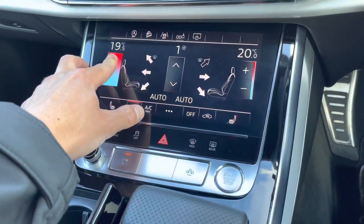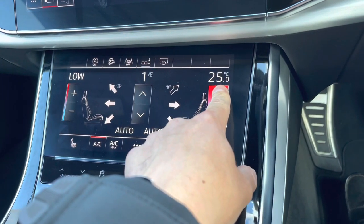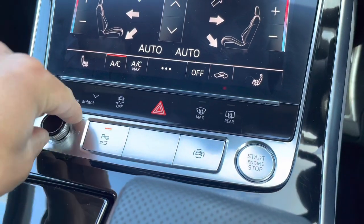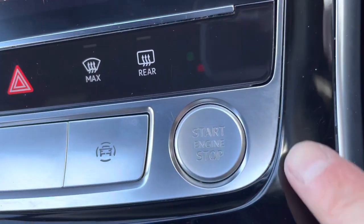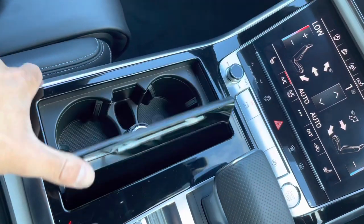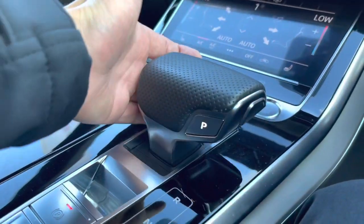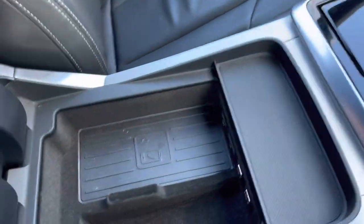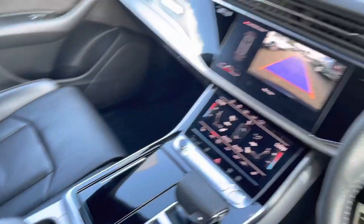Moving down to our climate control — this is all touchscreen as well, where you can set various temperatures within the vehicle. As mentioned, the front seats are heated. This is our main volume control, and this car is keyless, so as long as you have your car keys with you, press this button and the car will start up. Under here we do have two cup holders plus the 12-volt plug socket. The car is automatic, you've got your parking brake, and finally we do have the Audi phone box — put your phone on there and it will charge it wirelessly and also give it a strong signal boost.